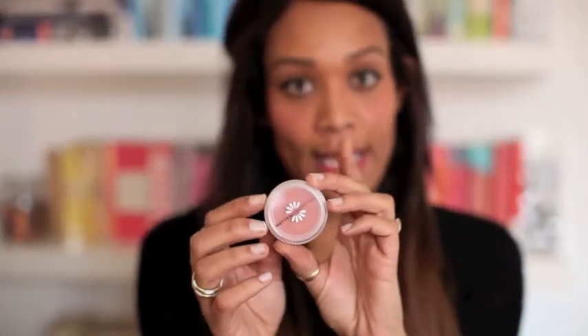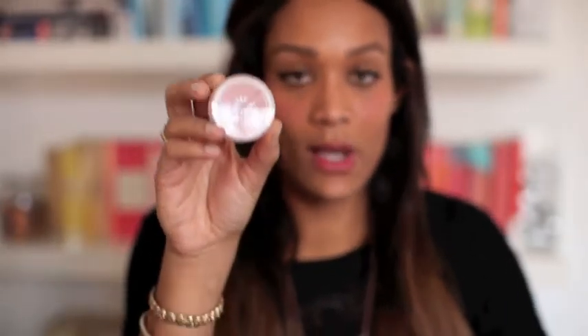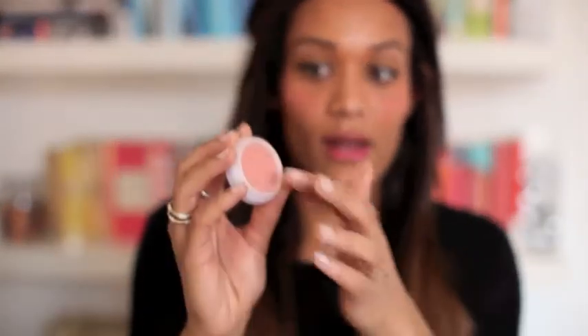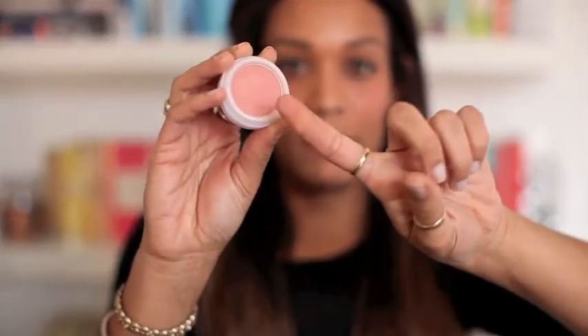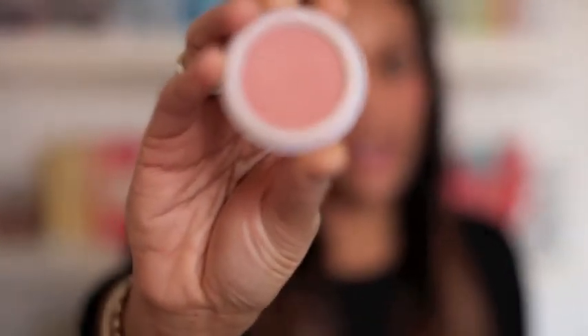I'm going to start off with my blushes. I've been really enjoying the Natural Collection blushes. They're £1.99 in Boots, but most of the time they do have offers. I've got four here. This colour here is Peach Melba, which is quite a nice soft colour. They give you really strong pigmentation, which is always a good one to get, and they're quite affordable.